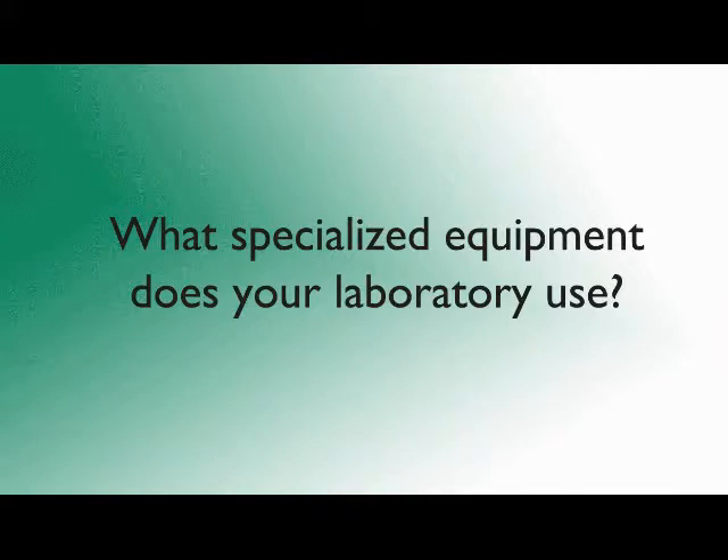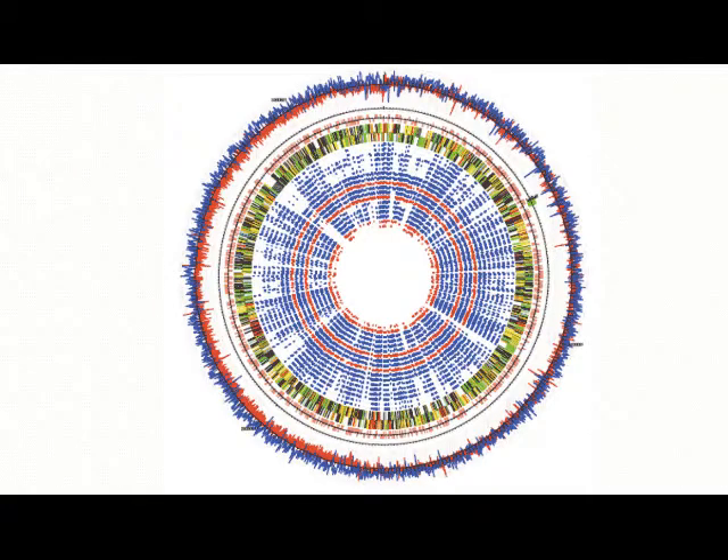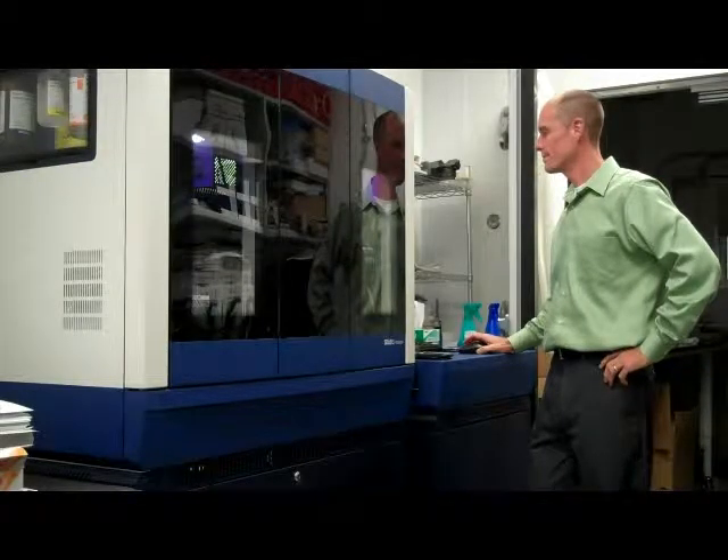The next-gen sequencer is a high-throughput whole genome DNA sequencer. The capabilities of this instrument far exceed those of conventional sequencing technologies.